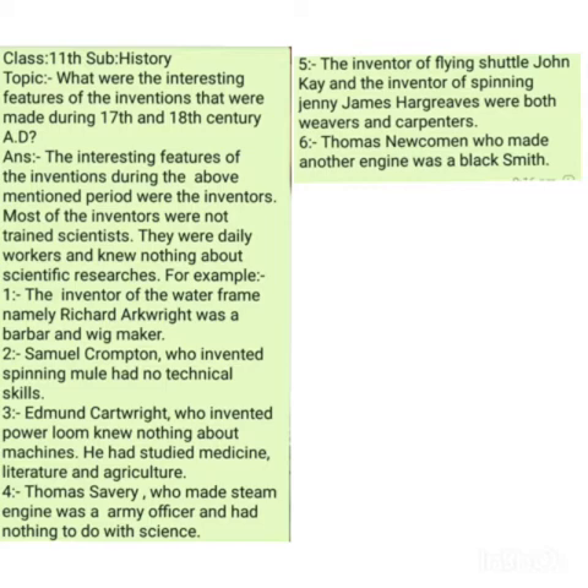Number two: the spinning mule. The spinning mule was another machine used to spin cotton and other fibers in large quantity, producing textiles in huge quantity in less time. This spinning mule was invented by Samuel Crompton in 1779 AD. Samuel Crompton, who revolutionized the production of the textile sector, had no technical skills and no scientific knowledge — he was a common man.